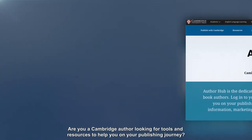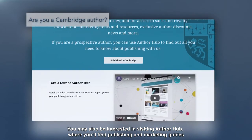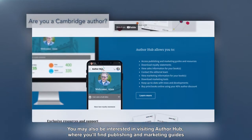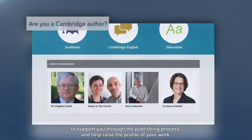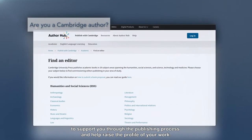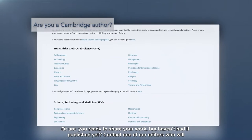Are you a Cambridge author looking for tools and resources to help you on your publishing journey? You may also be interested in visiting AuthorHub, where you'll find publishing and marketing guides to support you through the publishing process and help raise the profile of your work. Or are you ready to share your work but haven't had it published yet?